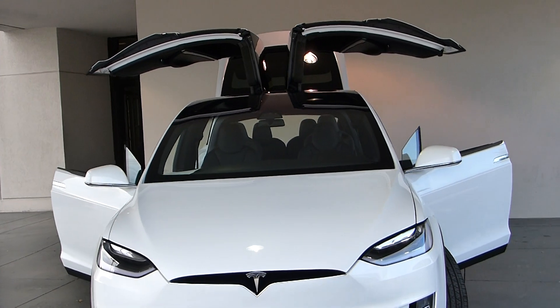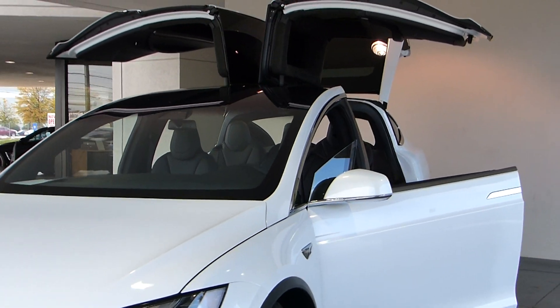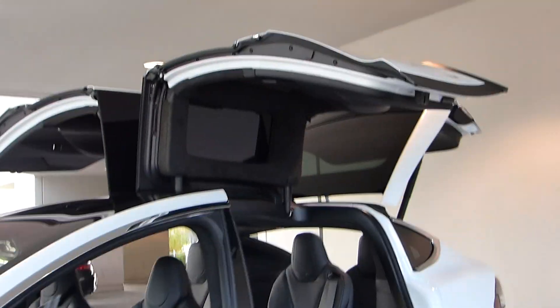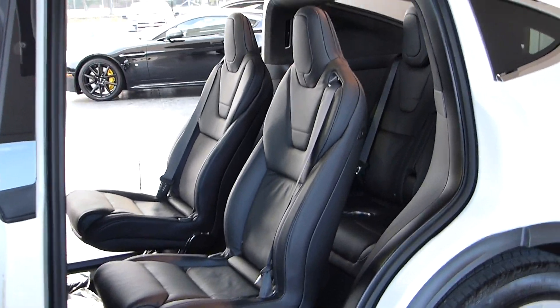Look at those gull-wing doors — talk about an easy to manage SUV. Think of when you have the kids, the strollers, the car seats. How easy: one push of a button and the height you're going to get to get into your car.